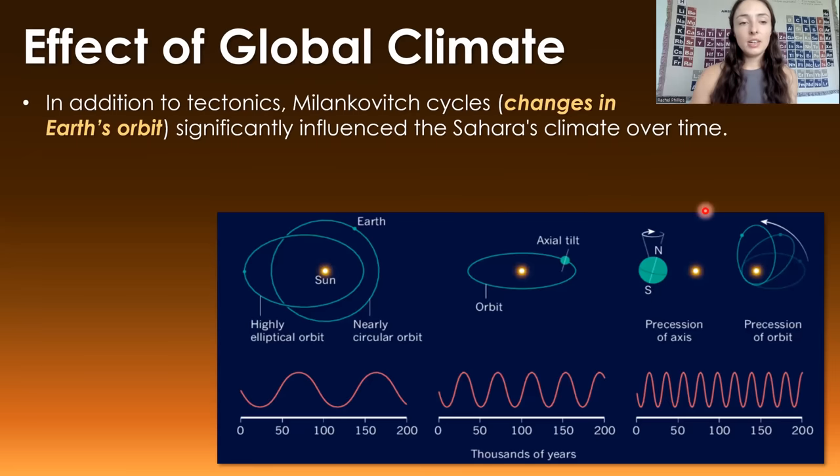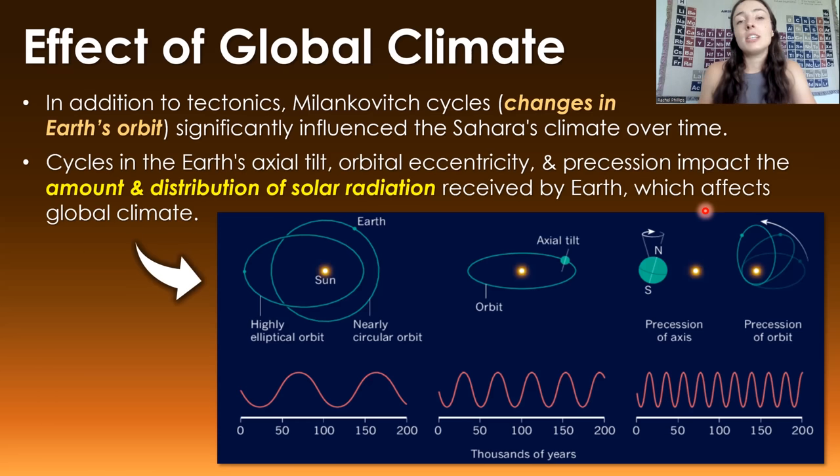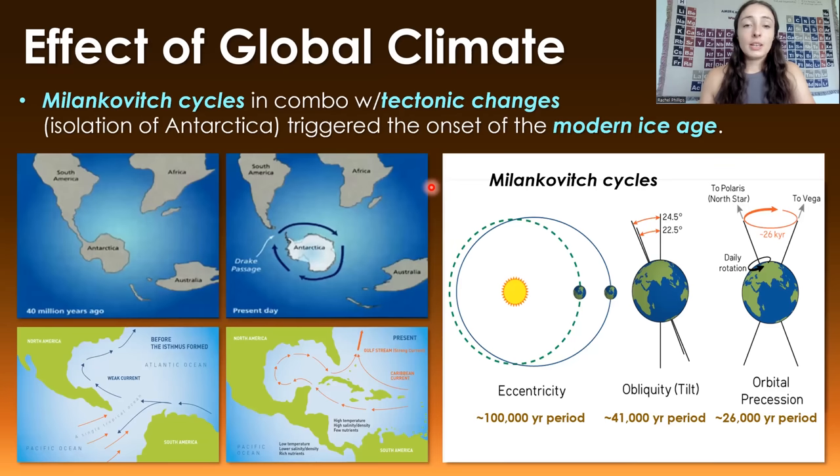So what caused it? In addition to tectonics, Milankovitch cycles — changes in Earth's orbital parameters including its tilt, orbit shape, and wobble — significantly influence global climate by changing the amount and distribution of solar radiation received by Earth. Milankovitch cycles, combined with tectonic changes like the isolation of Antarctica and the formation of the Isthmus of Panama and the Drake Passage, triggered the modern ice age. There's a whole separate video on how these changes triggered the modern ice age, linked here.